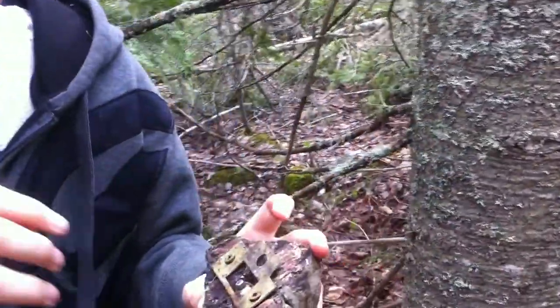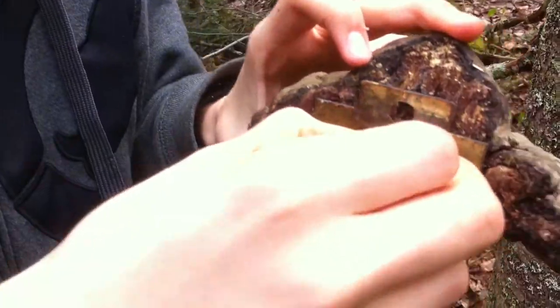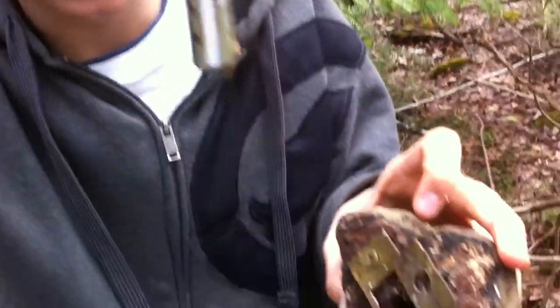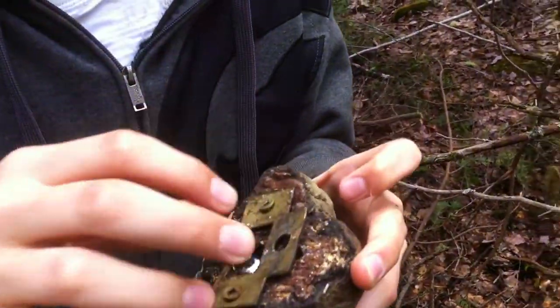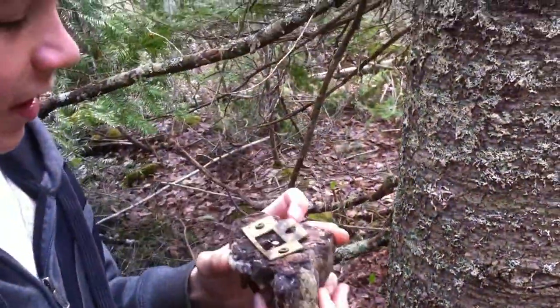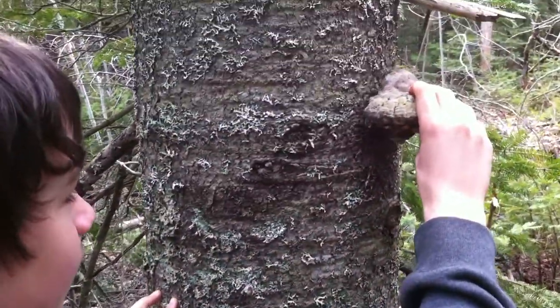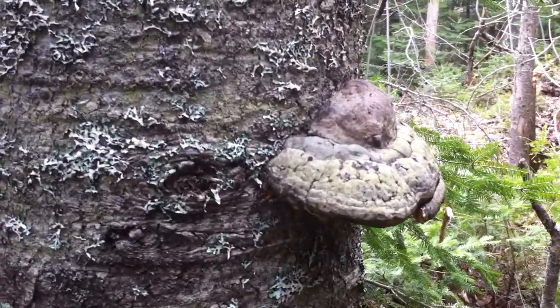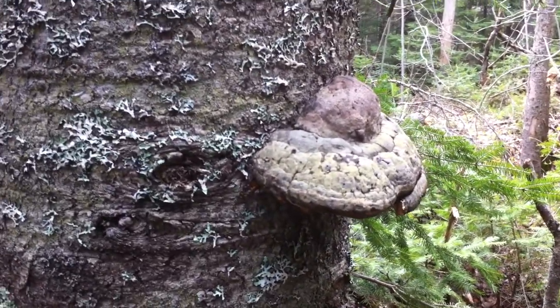Wow, cool. Look at that. And inside the tree mushroom is another bison. Alright, excellent. Good job, Ron. Alright, high five. Good job Richard for finding it and Ron for hiding it. Here's another great idea for a cache. Enjoy the day caching, everyone.